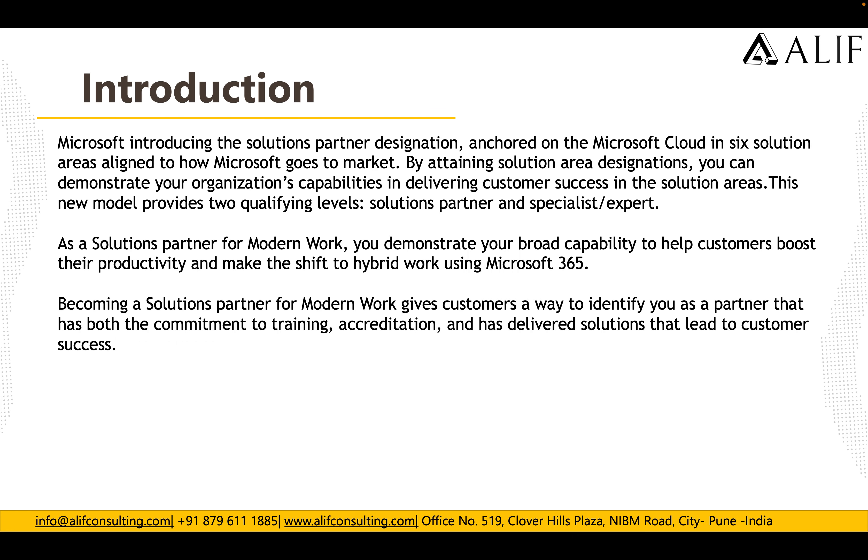Microsoft is introducing the new partner program designation. This partner program has six solution areas aligned to how Microsoft goes to market. By attaining a solution area designation you can demonstrate your organization's capabilities in delivering customer success. This new model provides two qualification levels: the first is Solution Partner, which is a basic level, and the second is Specialist and Expert, which is an advanced level.